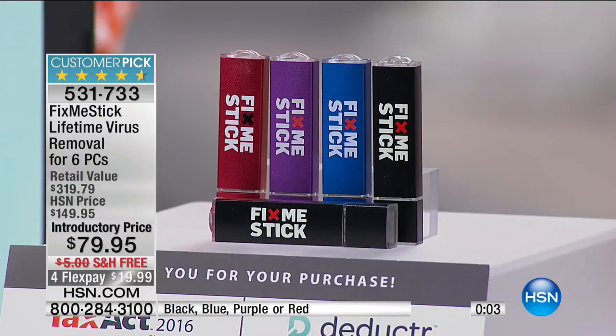We've doubled the offer. The price we have right now was for three PCs for the life of the PCs — that was extraordinary value. We've doubled the offer and given you four FlexPays. A FlexPay on a credit or debit card — one flex pay, shipping and handling included. 30-day unconditional money-back guarantee. Six PCs — it's like driving a new car. That 10-year-old laptop that drives you crazy, try the Fix Me Stick. Thank you, Joe.